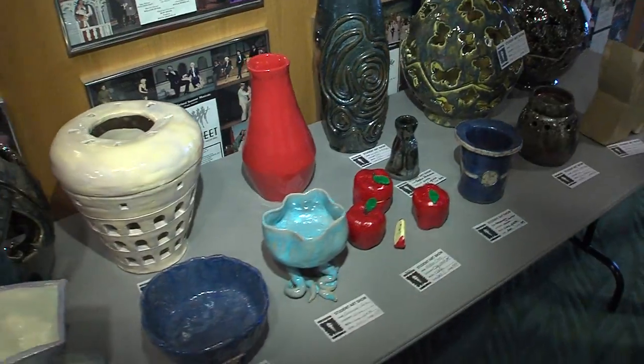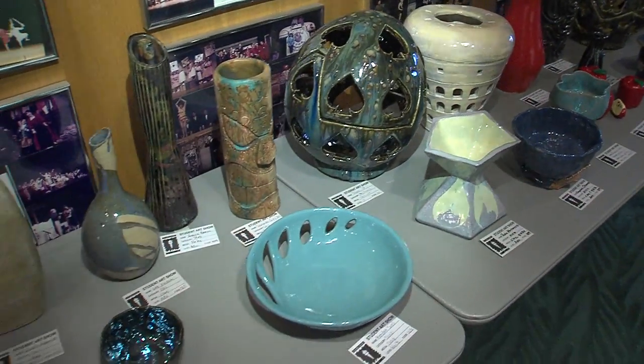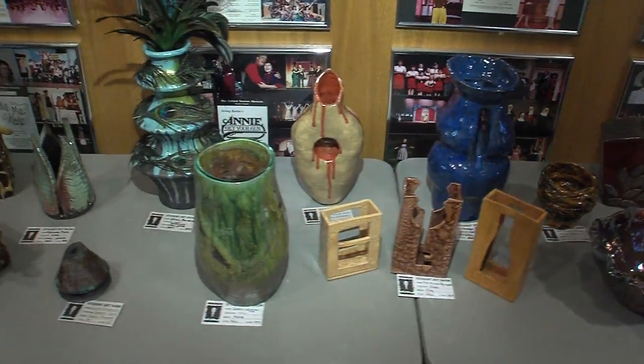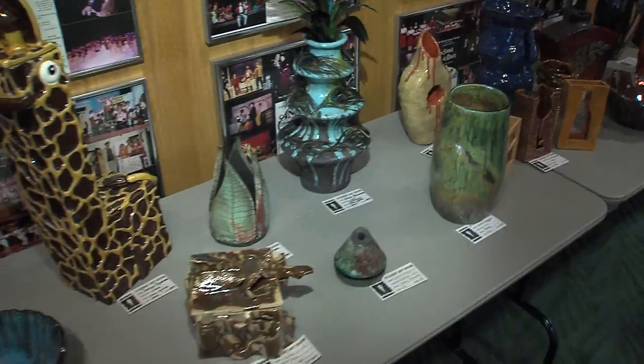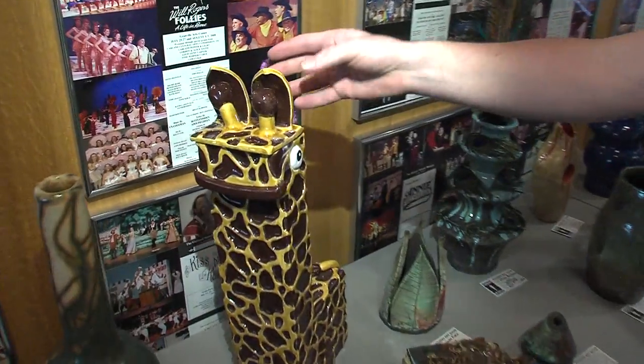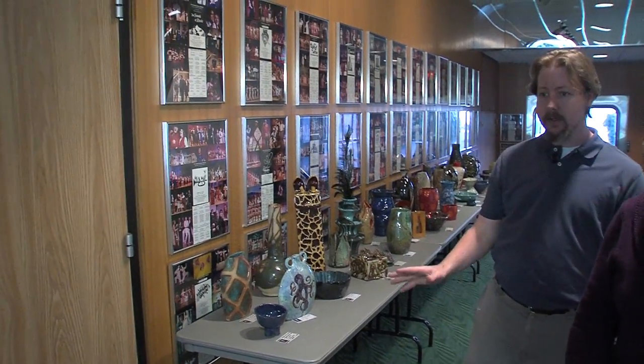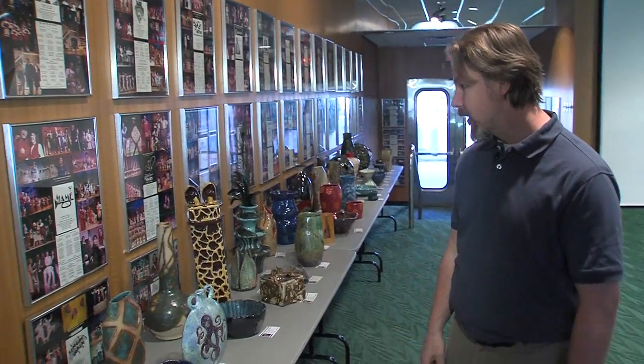Now we're going to walk over and see all the ceramics — we have a large display. Now we're in the ceramics area, which is one of the largest other than black and white drawing. This category features vessels built with a variety of different techniques. A vessel is something like this giraffe here — if I could take this off, there would be an opening on top. It's phenomenal to see kids do this kind of work in high school. I wish we had some of the other teachers here; some of them really focus on ceramics and sculpture as their predominant area.